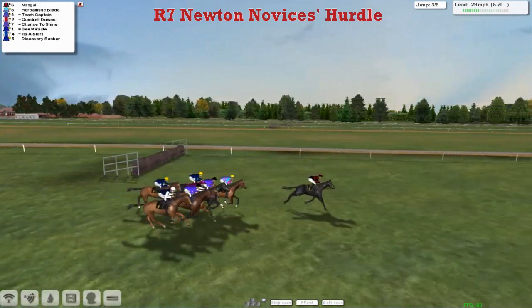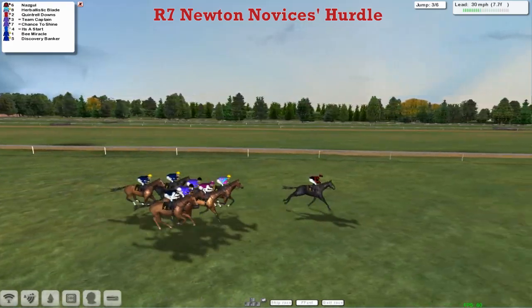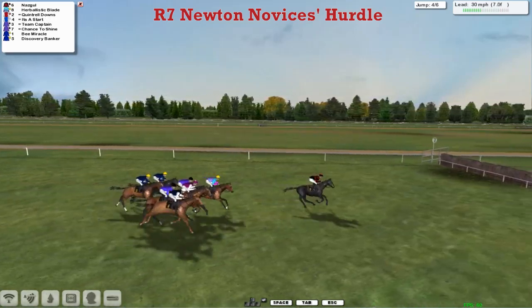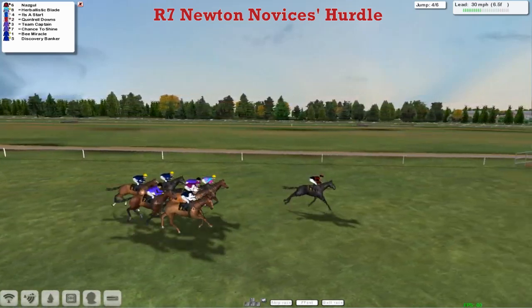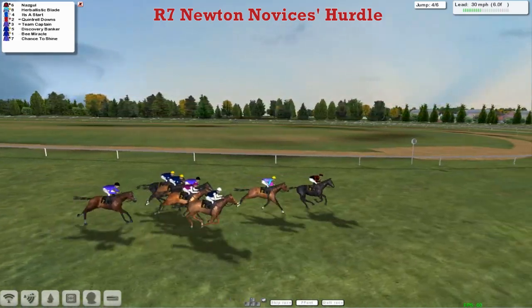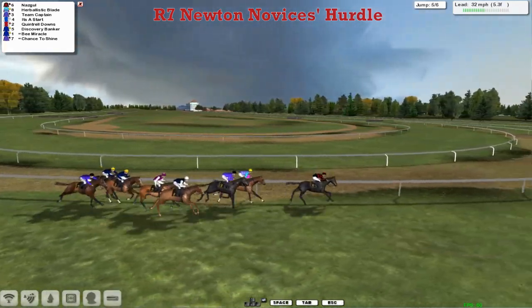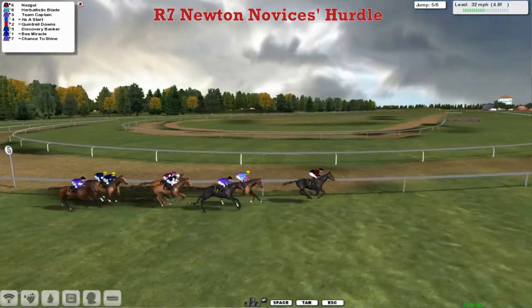Over the third, Nazgul lands in the lead, Herbalistic Blade is second, Quintrell Downs is third, then Team Captain and Chance to Shine. Closest to it is Craig Beckwith's horse, looking to win three times on the trot. Leon's got two in this and they're both at the back at the moment — not the greatest of starts for Leon Van Rendsburg. Over the fourth, Nazgul continues to lead, Herbalistic Blade second, Team Captain being driven up to take closer order. Then comes It's a Start on the outside in fourth, Quintrell Downs after that, then a gap back to Discovery Banker and B-Miracle, with Chance to Shine just the back marker.